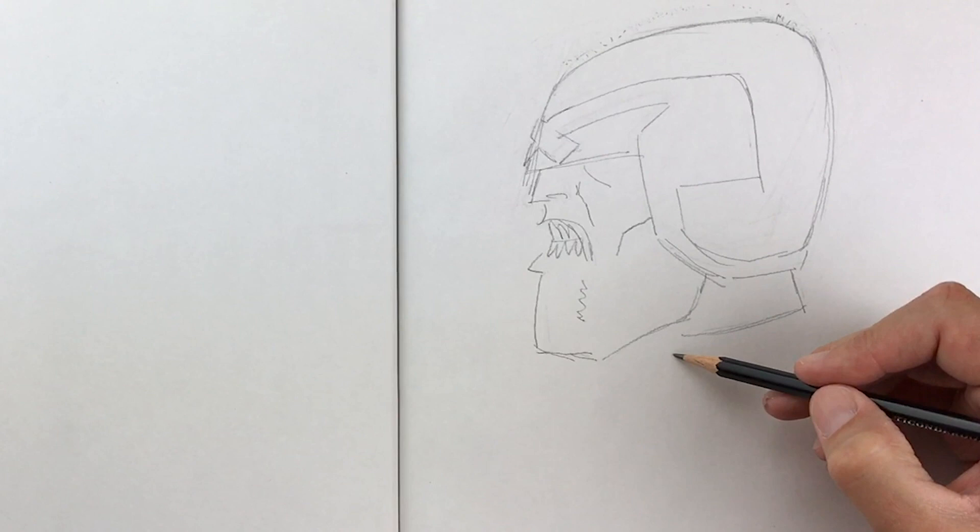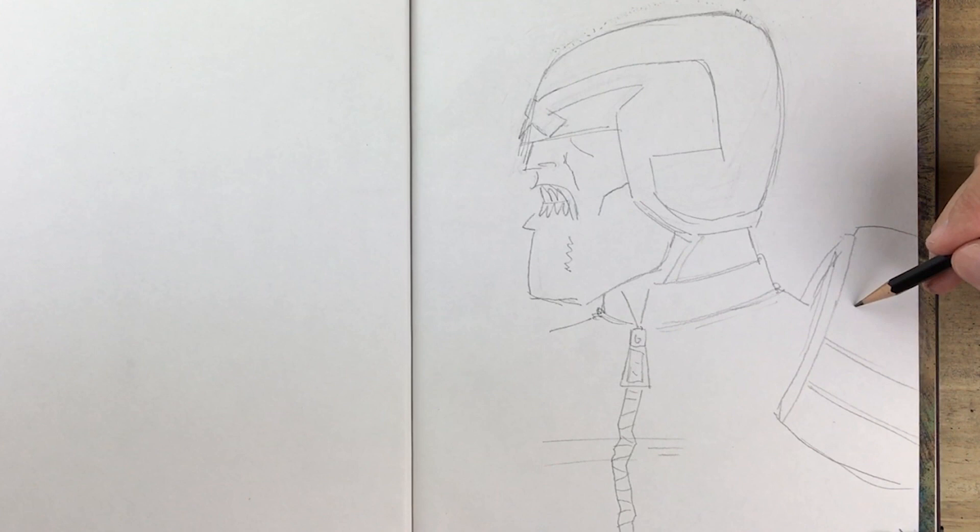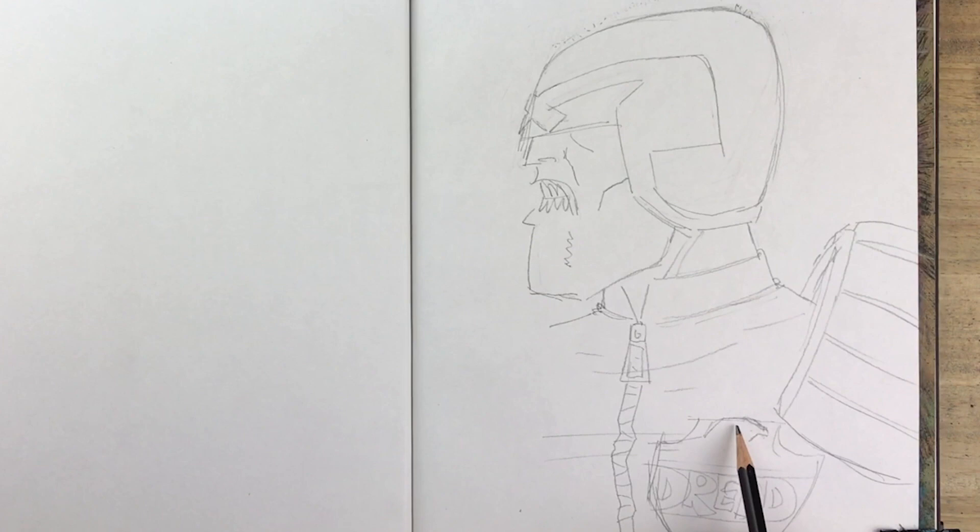Ladies and gentlemen, welcome back to the Time Machine. I'm Harper and today I'm making fan art of an angry man with a lantern jaw, a permanent frown, and a badge. That's right, everybody's favorite future cop, Judge Joseph Dredd.